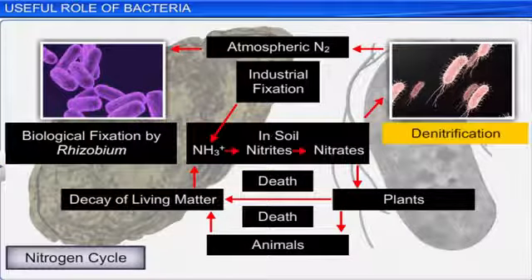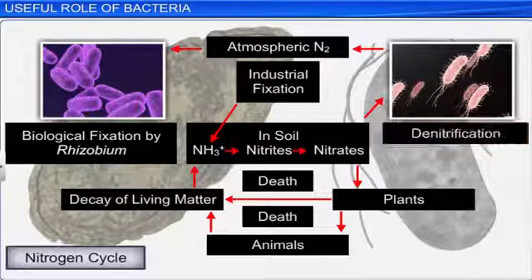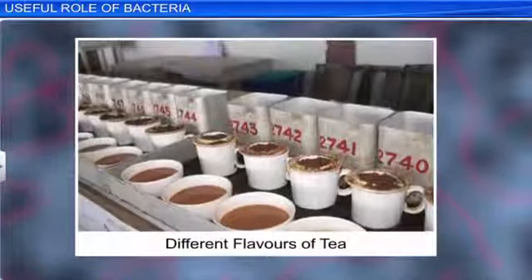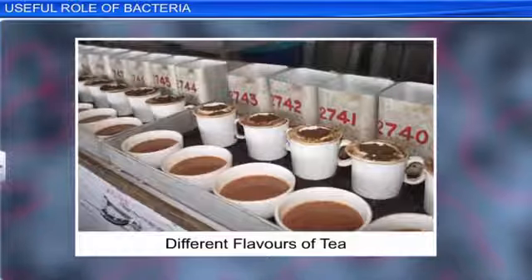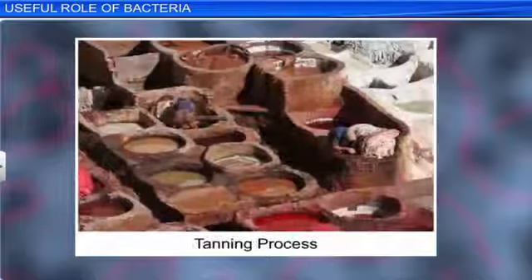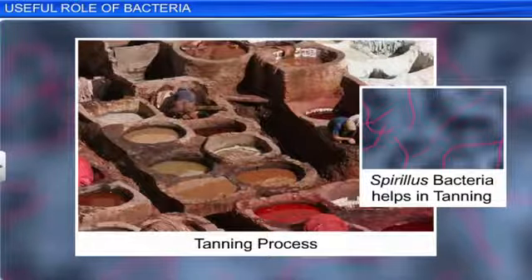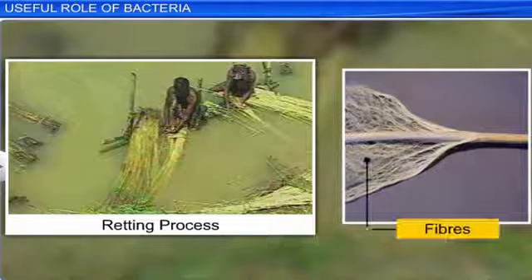Nitrogen-fixing, ammonifying, nitrifying and denitrifying bacteria all play a useful role in agriculture and in the nitrogen cycle. Bacteria also play a very useful role in industry. Certain bacteria are used to produce different flavors of tea, which is known as tea curing. Similarly, certain bacteria produce enzymes that help to soften leather during the tanning process. Another industrial use of bacteria is in the retting process, where bacteria and moisture are used on plants to loosen fibers from woody tissue.